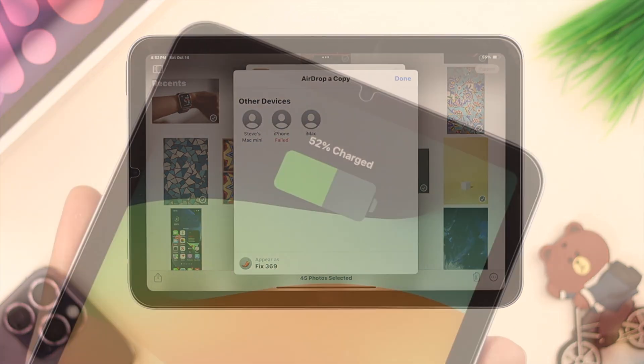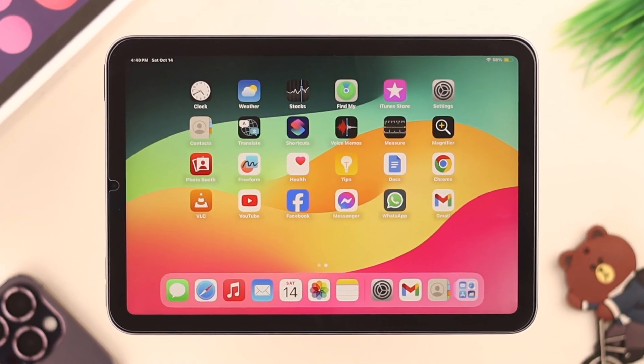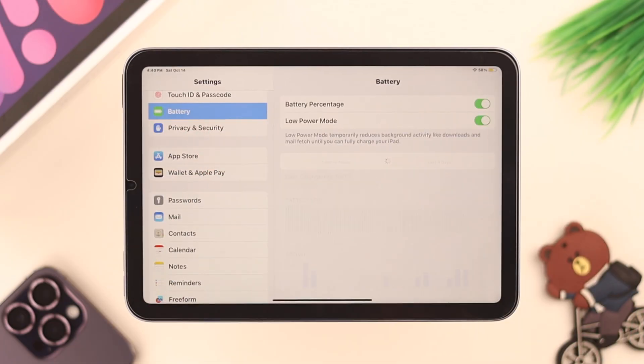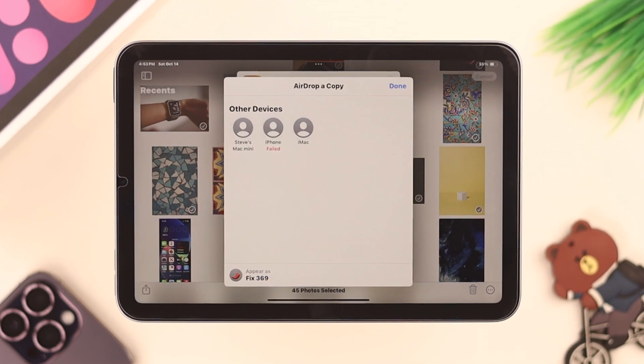If it still persists, check the charge on your iPad — make sure it's at least 30 percent or more. Also check if it's running on low power mode and turn it off by going to Settings > Battery and disabling low power mode, because in both cases AirDrop problems might occur.